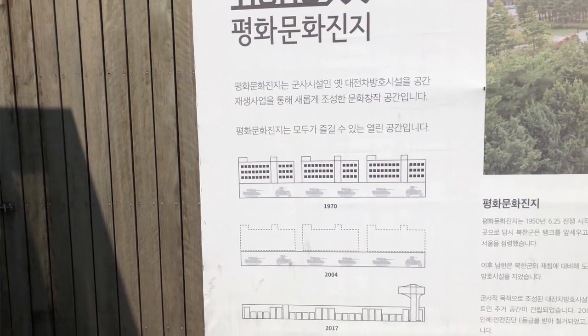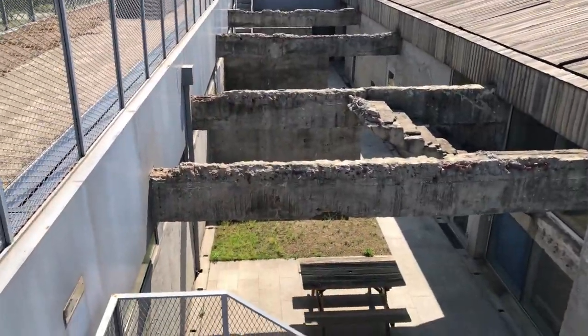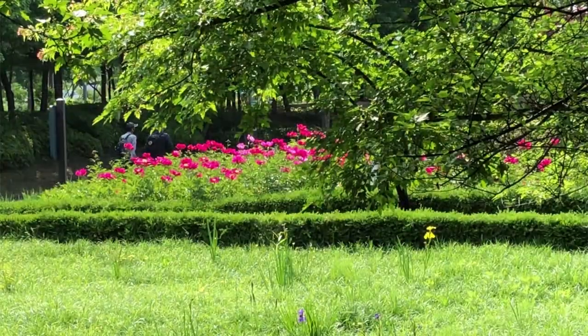This is a fine example of using a previously derelict piece of land and a crumbling defence structure to create a beautiful park.